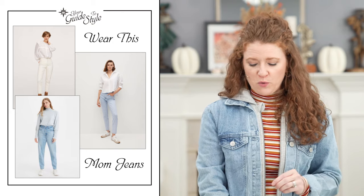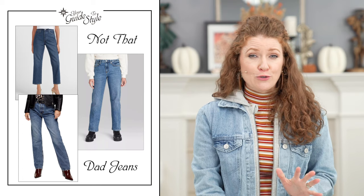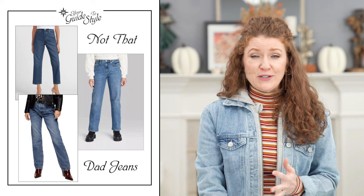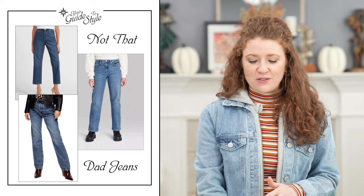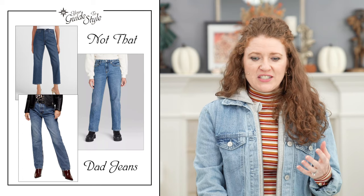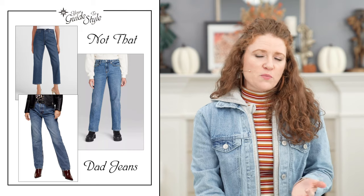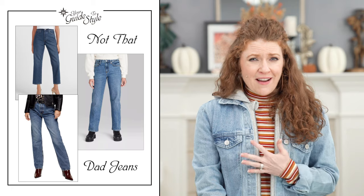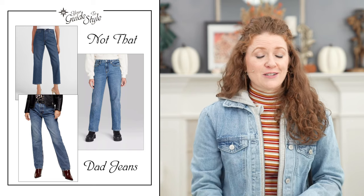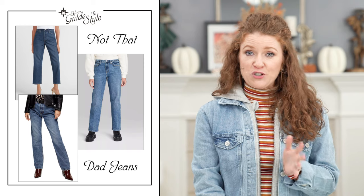Mom jeans make us look a little more feminine than dad jeans. Dad jeans are a much straighter cut — slouchy and oversized. I did find a cropped dad jean that looked a little better, especially styled with a heel. But these have more of a masculine feel; they're part of that baggy jean trend. I'm not a huge fan of this trend and I do think it's more of a fad that's not going to be around very long. But if you love it, let me know how you wear it below!